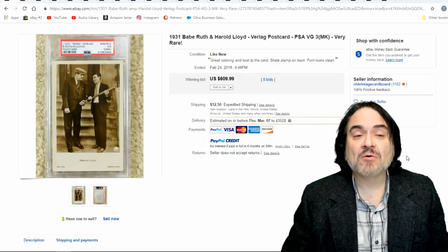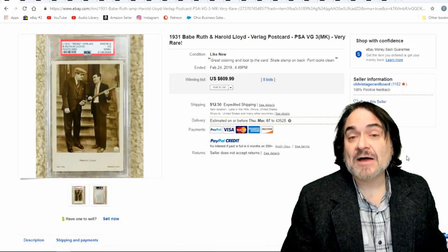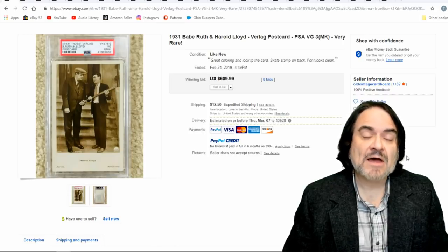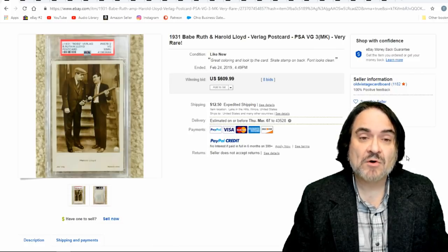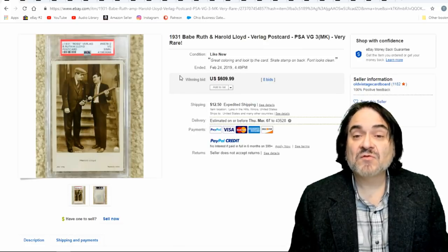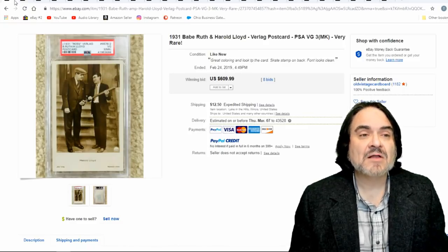Here's the collectible side of Harold Lloyd. He did a ton of different things — not just silent movies. He was well known, hung out with famous people, and photographed live nude models and famous people including Marilyn Monroe. There's a whole series of 3D stereo optic views he took of nude models as well. We're just going to flip through these quickly. This first one is a Ross Verlag postcard, similar to all the other ones that I have found and sold. $609 on this one.